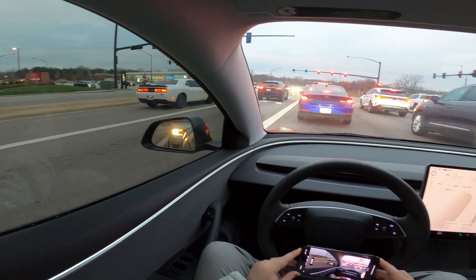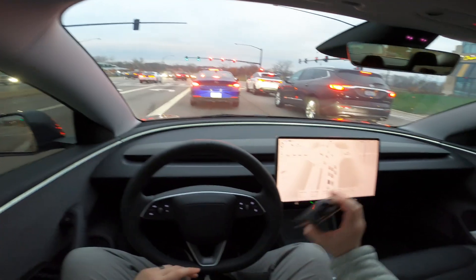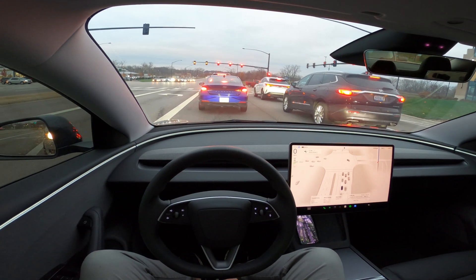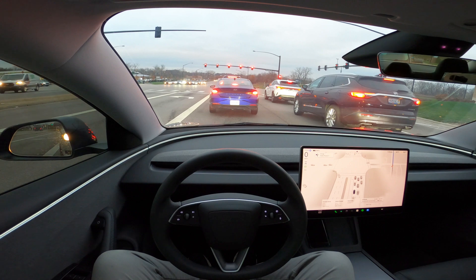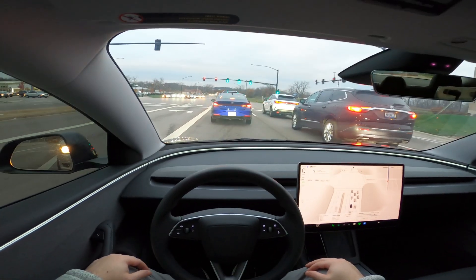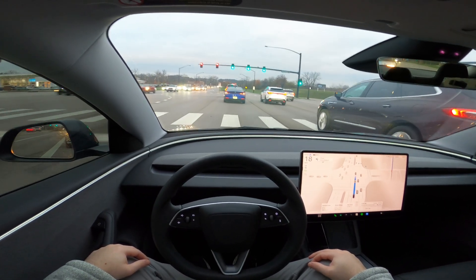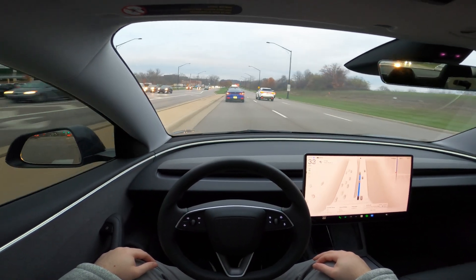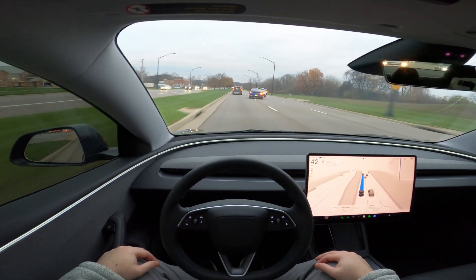You want that disengagement to be low — zero, ideally. That's their goal, I'm sure. In this drive I had one, which is overall pretty good, but you really want it as close to zero as possible. It's getting better and better with each software update. It just feels very natural and organic, kind of like a human is driving. You're in the software's control, but you want to feel like a passenger in a drive controlled by a human. In this update, I think we're getting really close.